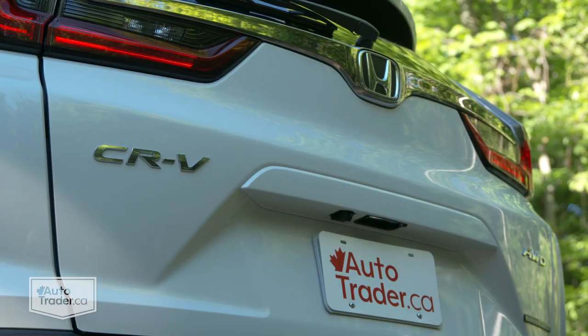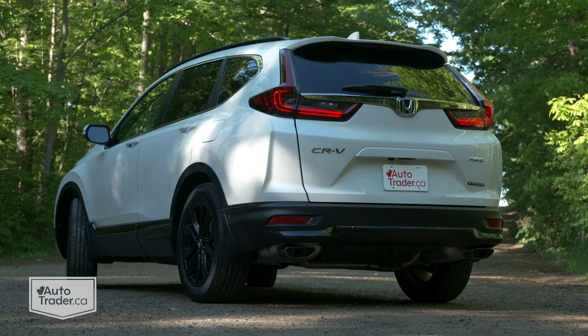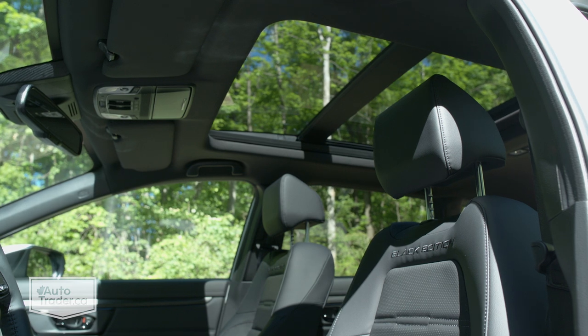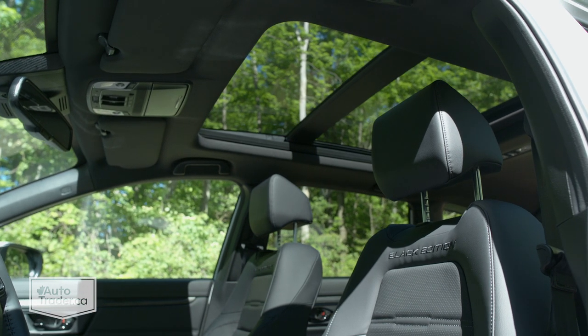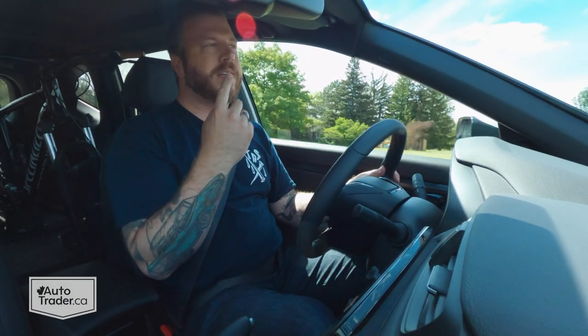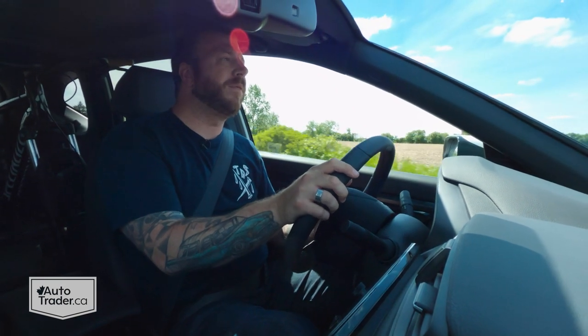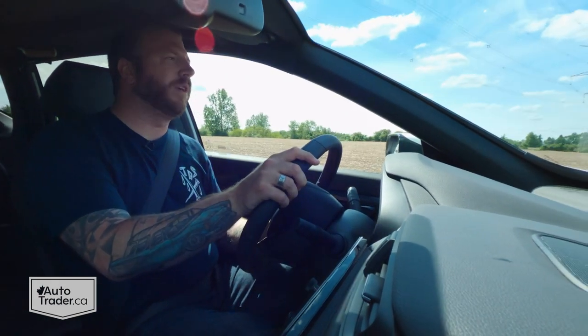Here's a way the CR-V isn't just competitive, but it's at the top of the class — just look at all the room in here. Ignore front seat headroom though; that's never been one of the CR-V's calling cards. As you can see, I'm pretty wedged up against this headliner with this sunroof. But it's not too bad, and it shouldn't be a problem if you are closer to average height.